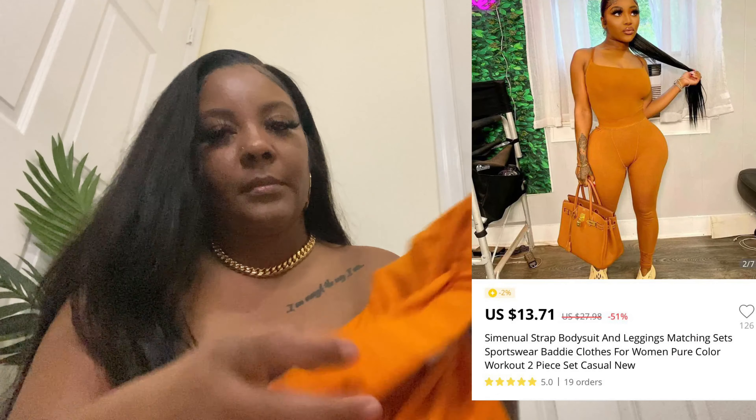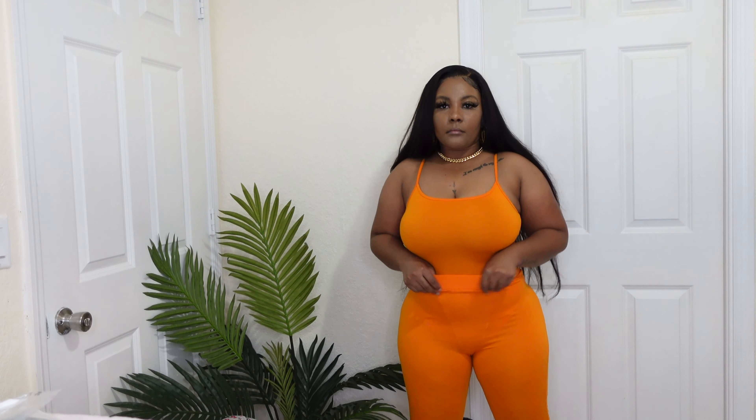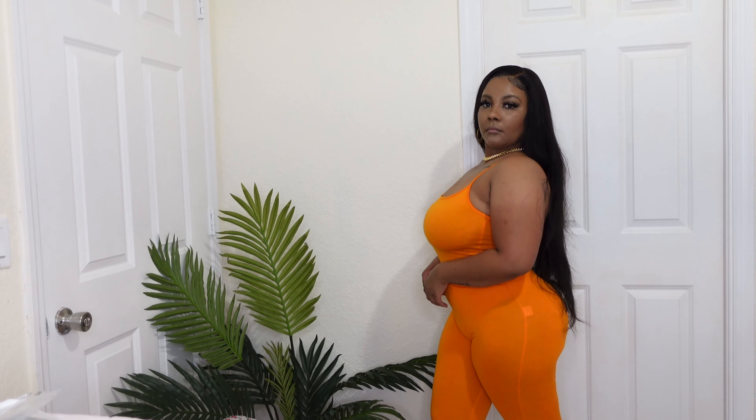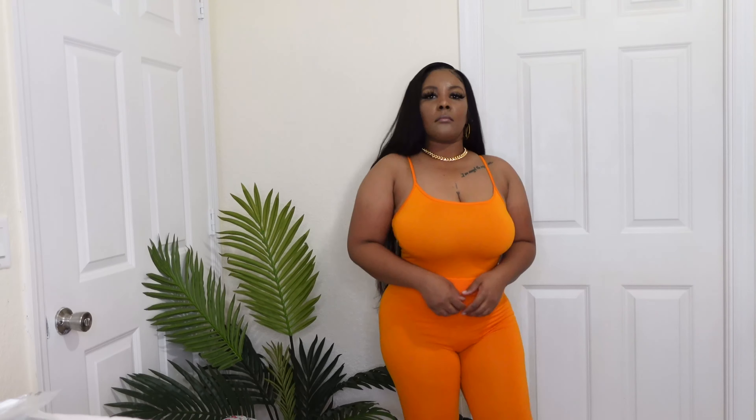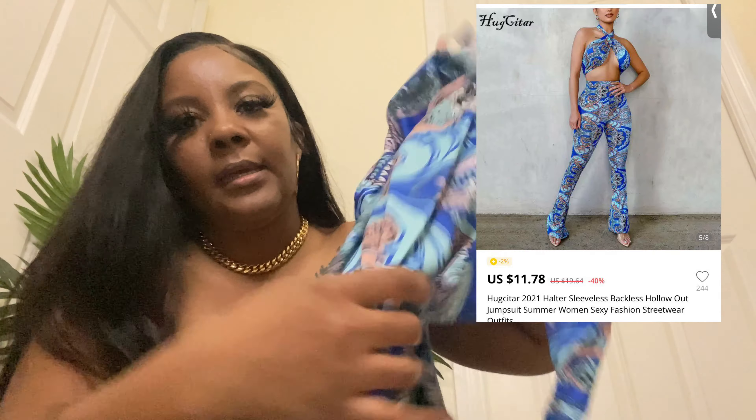The next piece I got was this two-piece orange set. It's really cute and also like cotton — comfortable, and I like how the material feels. It's not itchy or anything. The only thing I didn't really like is that the bottoms are see-through.